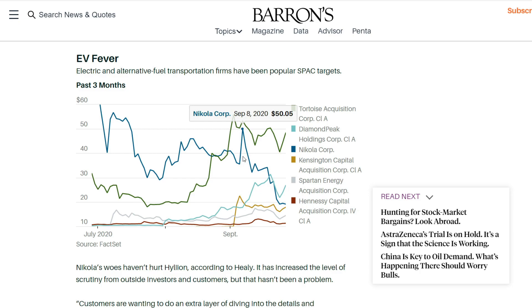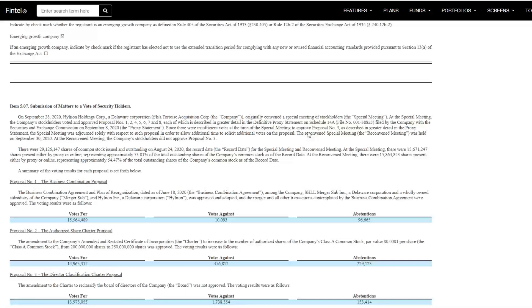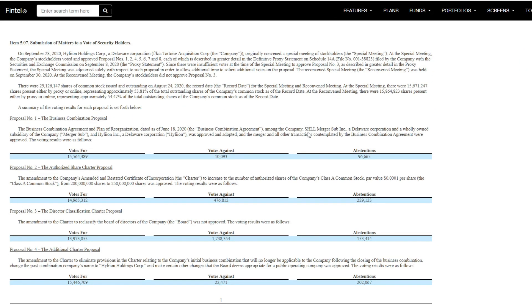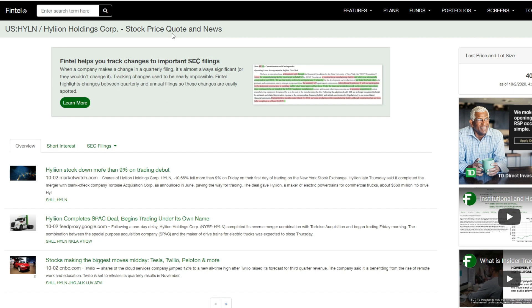Nikola, somewhere around this range, did get the Hindenburg Research report and then dipped all the way down — I believe they're trading at around $27 right now. Looking at the latest news, the most recent coverage was for the vote on the combination of the two companies. Nothing significant has been released since, and the stock did take a dive after the merger was completed.